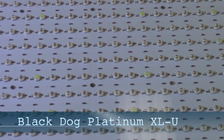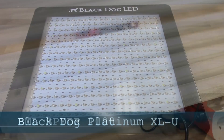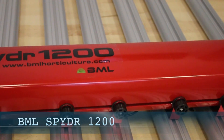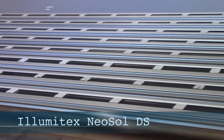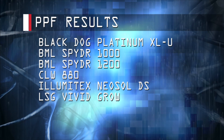The six fixtures we're testing today are the Black Dog Platinum XLU, the BML Spyder 1000, the BML Spyder 1200, the California Lightworks SolarStorm 880, the Illumitex Neosol DS, and the LSG VividGro. So let's get to the results.